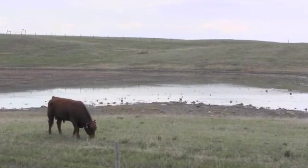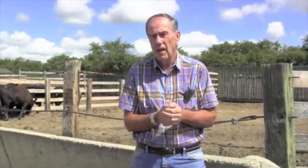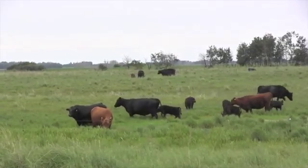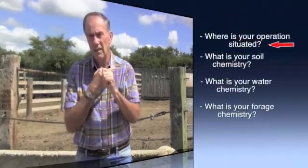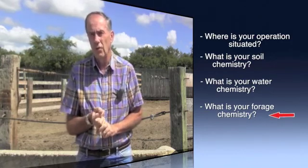We want to know where the producer lives. Ideally, we want a soil test on the producer's land base so that we know whether there are issues, for example, with high molybdenum levels. We want to know what the analysis of the producer's water is, because there can be high levels of sulfur in that water that can interfere with other minerals such as copper. We want a feed test on the forage base of that operation to get a feel for not only the major minerals, but the levels of the microminerals as well. You really want to know the soil conditions, soil chemistry, water chemistry, and the chemistry of the forages being fed.